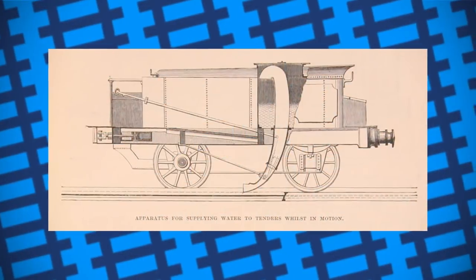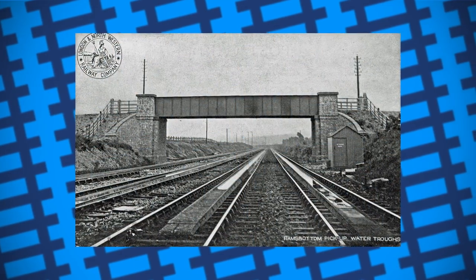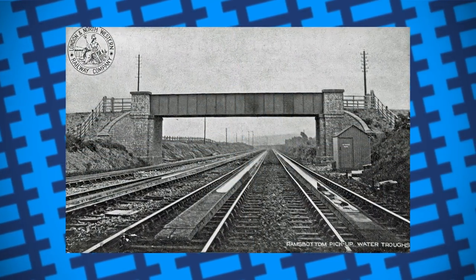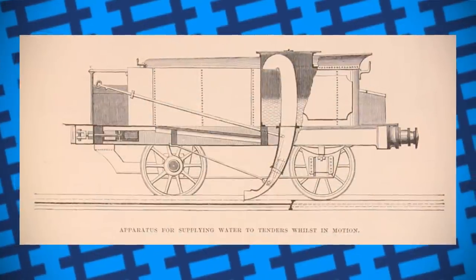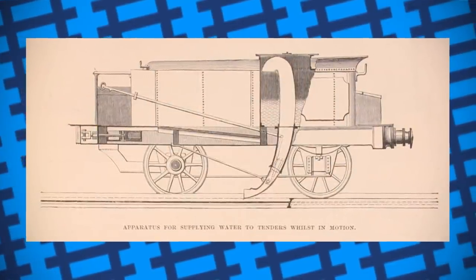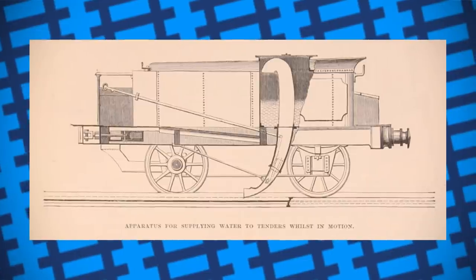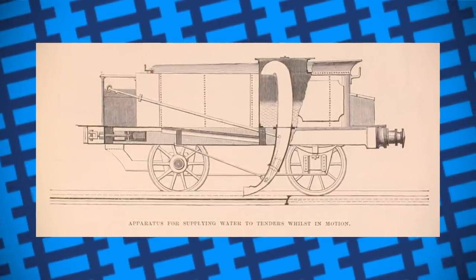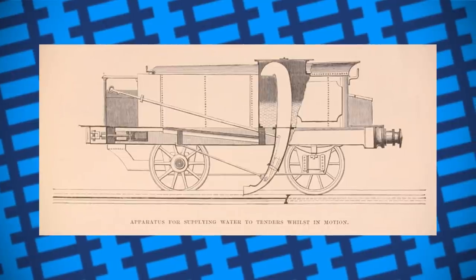The Water Scoop. On long, leveled sections of track, a water trough was set in between the rails that would fill up over time from a nearby water source. The tenders on the engines would be fitted with water scoops that could be raised and lowered by the firemen. As the engine passed over the trough, the scoop could be lowered and the speed of the engine would force the water into the tender, refilling the engine meaning it could run on without the need to stop for more water.